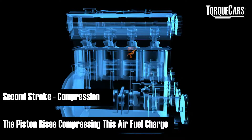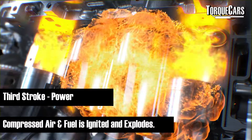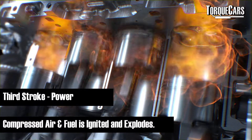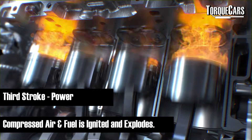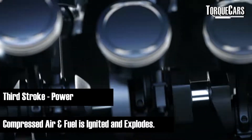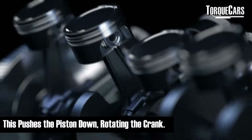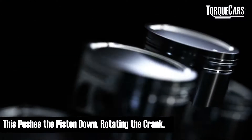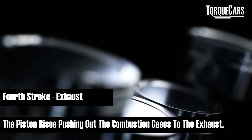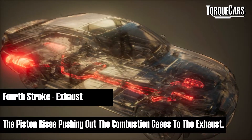The third stroke is the power stroke, where the spark initiates the burn in a petrol engine. In a diesel engine it's slightly different — there is no spark; you just rely on the compression of the fuel to self-ignite, and then as that explosion happens it pushes the piston down, rotating the crank and driving the wheels. The fourth stroke is the exhaust stroke, where the piston rises and pushes all of the combusted gases out through the exhaust, ready for the intake stroke again.